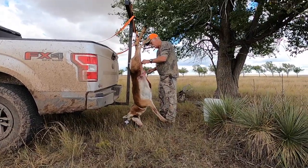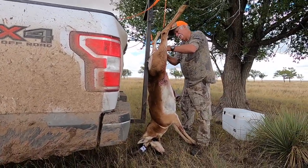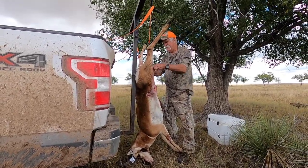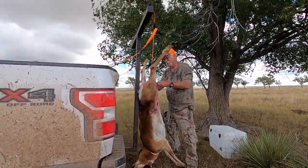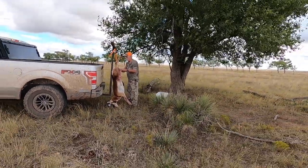We brought along this tailgate extender for the truck, thinking we might be able to use it to keep the animals off the ground while skinning and quartering. It worked out really, really well and was easy to pack. If you have one, I'd recommend bringing it with you.